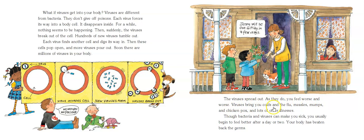Viruses bring you colds and the flu and measles and mumps and chicken pox and lots of other illnesses. Though bacteria and viruses can make you sick, you usually begin to feel better after a day or two. Your body has beaten back the germs — because that's what our bodies do, and they're awesome.